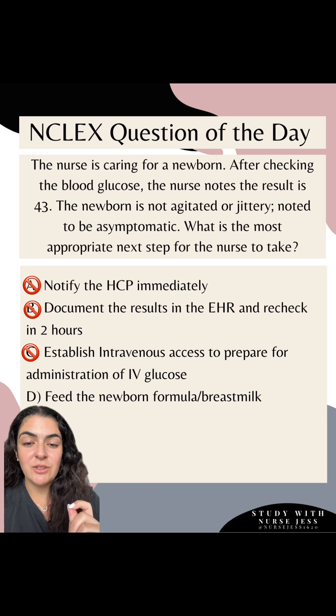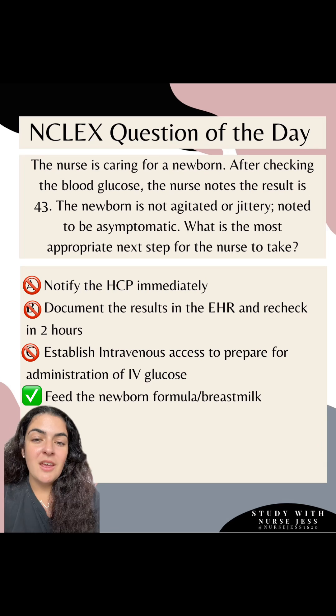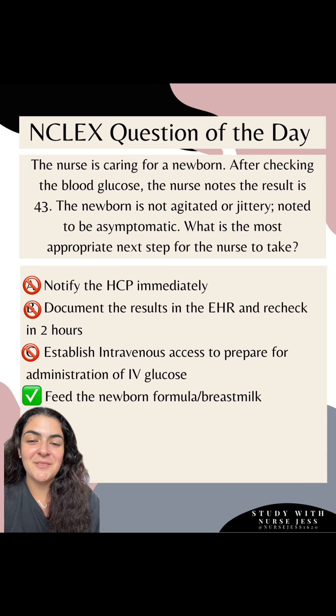However, our answer is going to be option D. We're going to feed the newborn formula or breast milk in order to ensure that blood glucose doesn't lower more. I hope you learned something from this question — do not forget to enter that contest pinned in my profile. Follow for more.